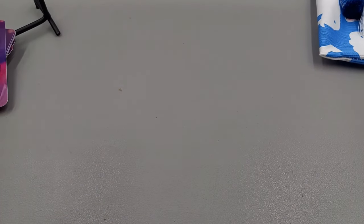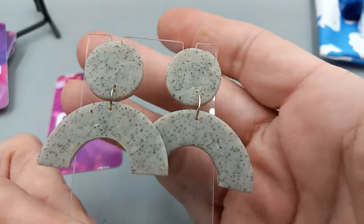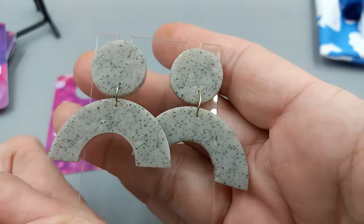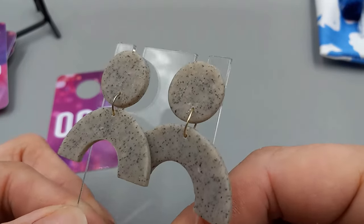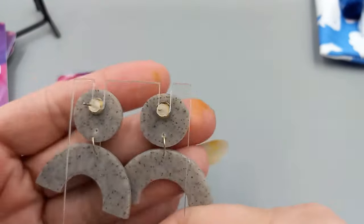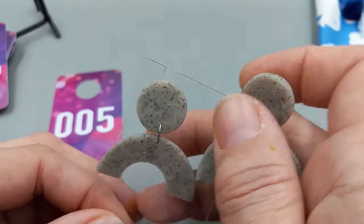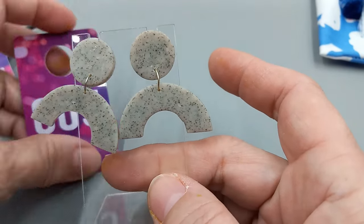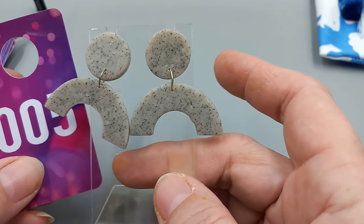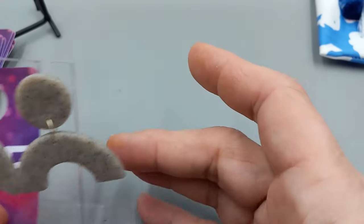Number five is a pair of acrylic earrings — they're kind of like a sandy gray abstract, I guess I would call them. Acrylic postback earrings. They are cute. No maker's mark. I did try to Google Lens them and didn't find any information, but they're neat and interesting and they'll go with an outfit. Number five, we'll go ahead and do these for $6.